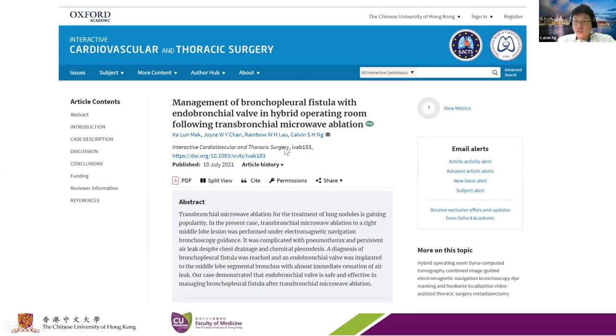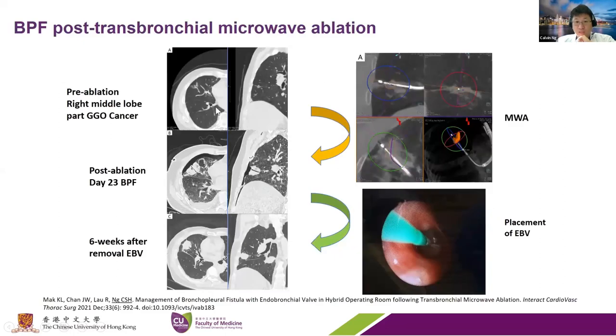The patient came back after two weeks with shortness of breath and effusion. We had ablated a right middle lobe tumor, placed the catheter, and ablated. We never breached the pleura—the cone beam CT was fine, and the post-op X-ray was fine. The patient went home and came back with a pneumothorax, showing a fistula track on cone beam CT in the ablated area. We placed an endobronchial valve, the air leak stopped, sent the patient home, and removed the valve six weeks later.